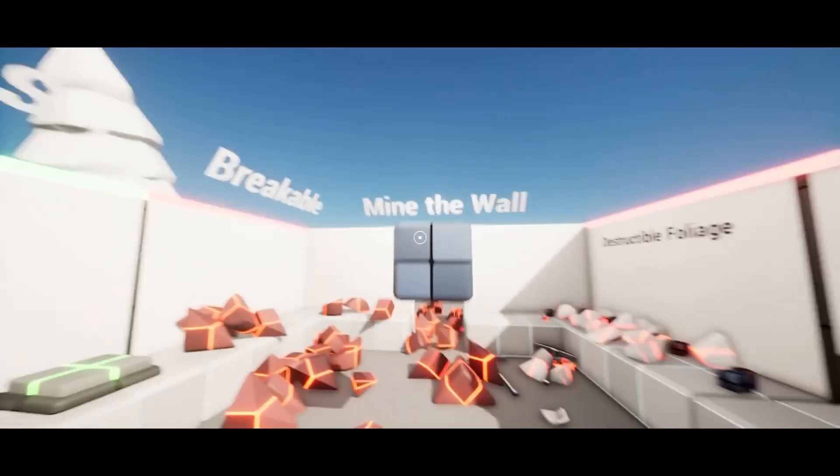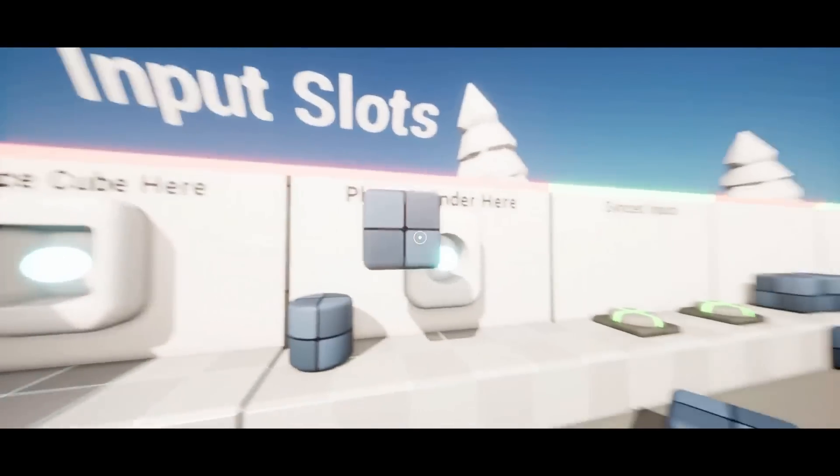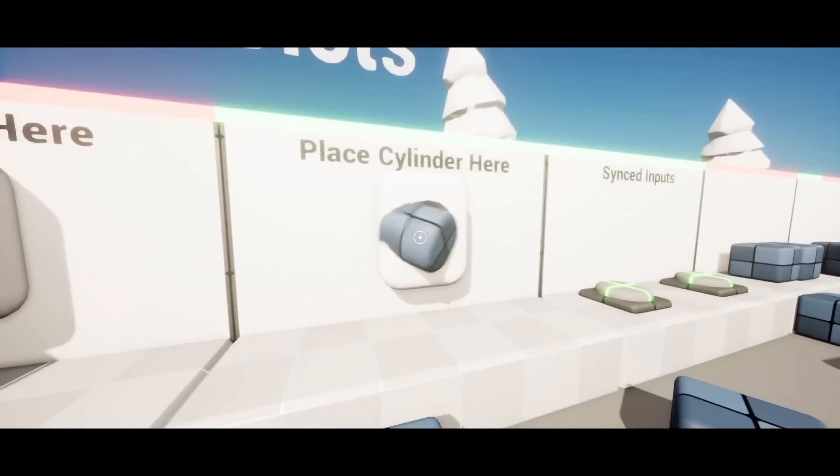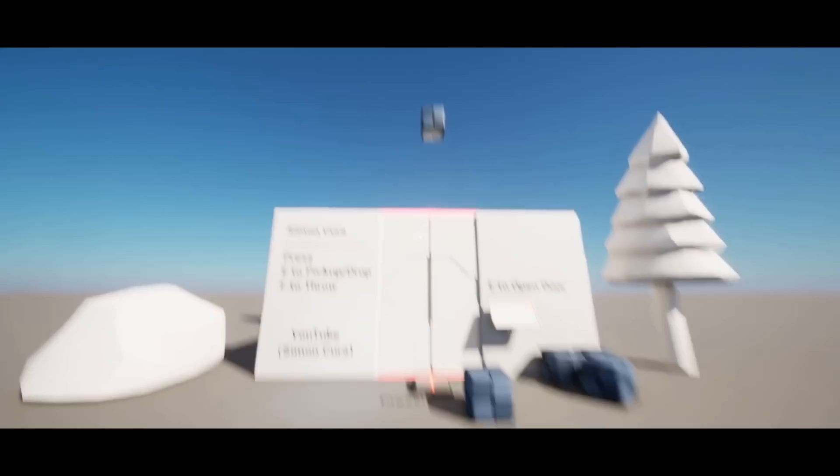I think this looks absolutely fantastic — you can really use this as the starting foundation of your game. Using this you can also create easy puzzles like in Portal where you need a cube on a pressure plate to open a door, anything along those lines you can easily do with this.